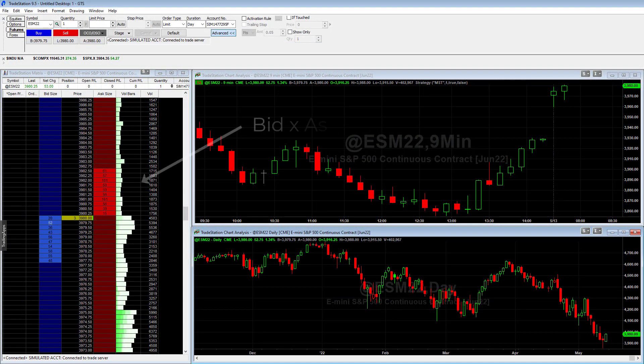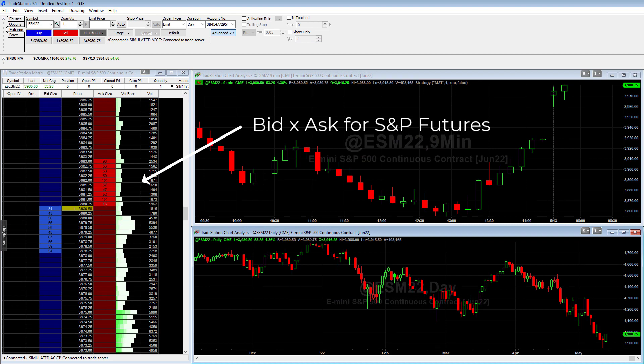The leftmost section shows the bid/ask for the S&P e-minis. When we get into a trade, it will show the profit/loss on that trade along with any open orders.